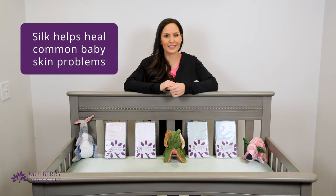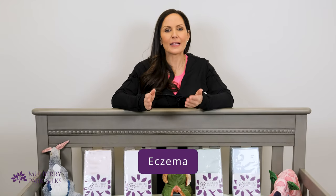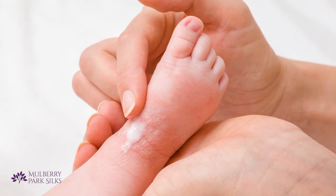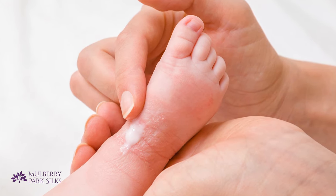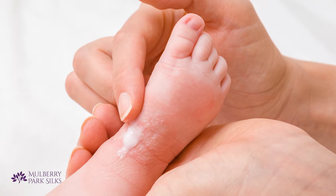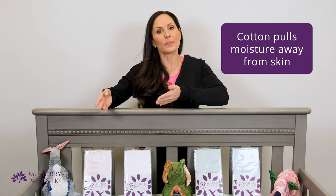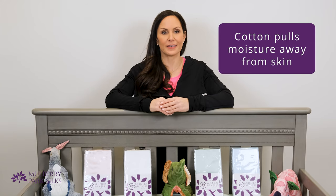Silk can help with all of these conditions. Eczema is defined by patches of itchy, scaly, or dry skin, usually the result of skin losing moisture and not being able to fend off environmental irritants and allergies. Keeping your baby's skin well hydrated is important for controlling eczema, and that can be harder to do with a cotton crib sheet. Cotton is known for its absorbency, and a cotton sheet can actually wick away precious moisture from your baby's skin.